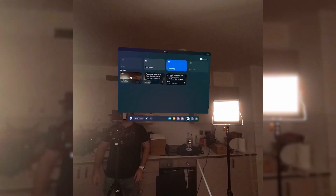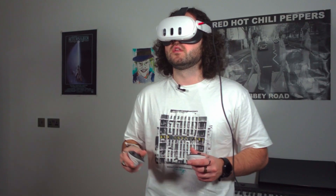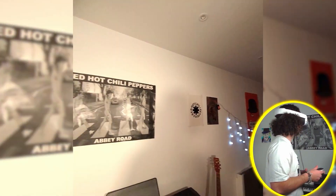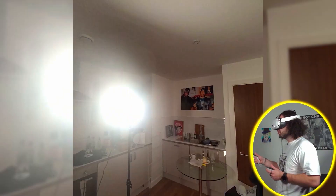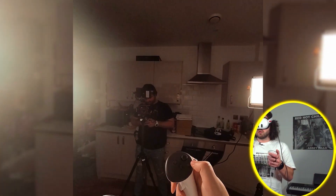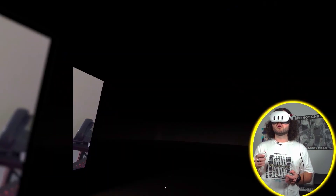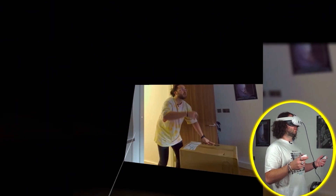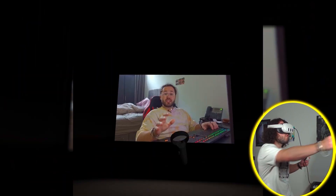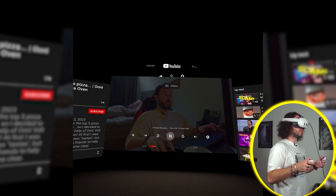So now we're gonna watch some YouTube, some VR YouTube. Should I be one of those people and just watch my own content? It was already on my video. Let's watch another video — we're gonna watch this one because it has effects.